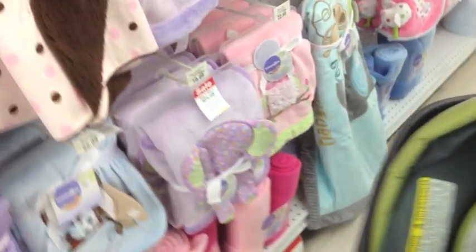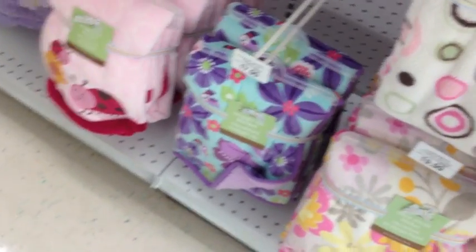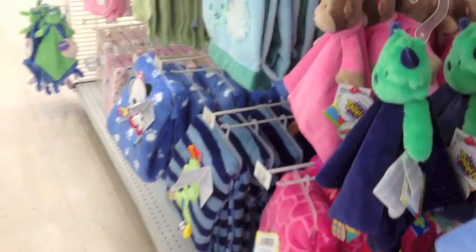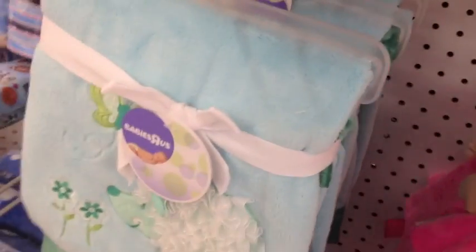Aw, this blanket's cute — the little frilly. Oh my God. Oh, this one's pretty. This one — oh, I didn't even — it matches my shoes. That's cute too. Oh, I love the caterpillar taggy. Oh my gosh. This is cute — a little hedgehog. That's sweet.